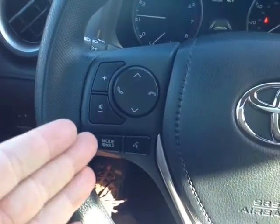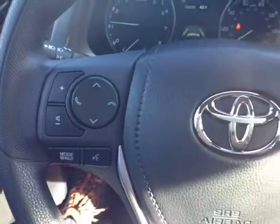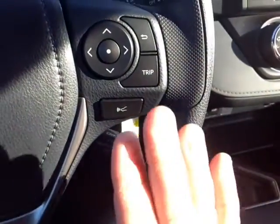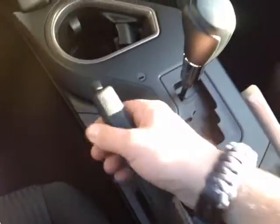On the left side of the wheel: volume, track and mode adjustments, speech recognition. On the right: trip adjust, you can use these buttons to navigate that center display and radar control, cruise control — all standard.